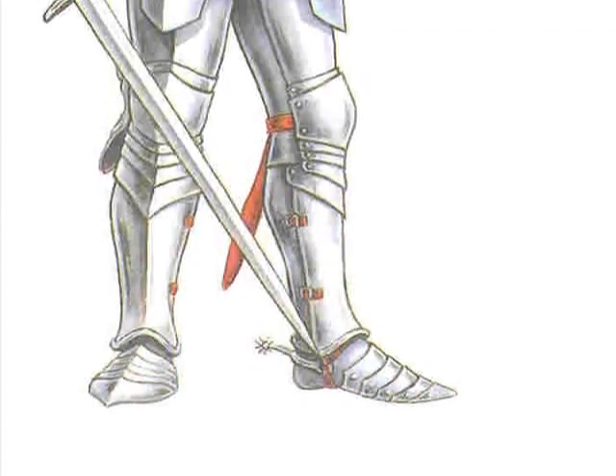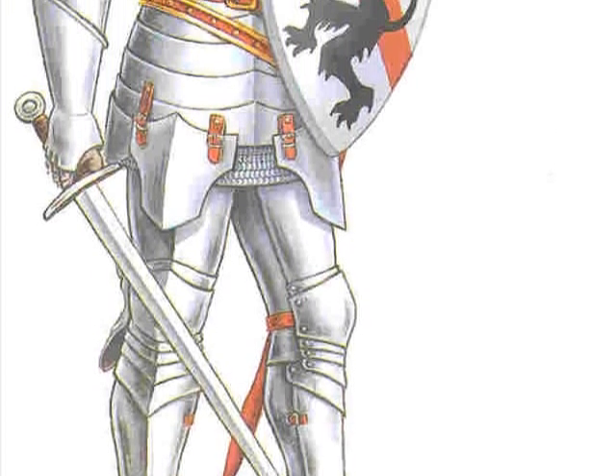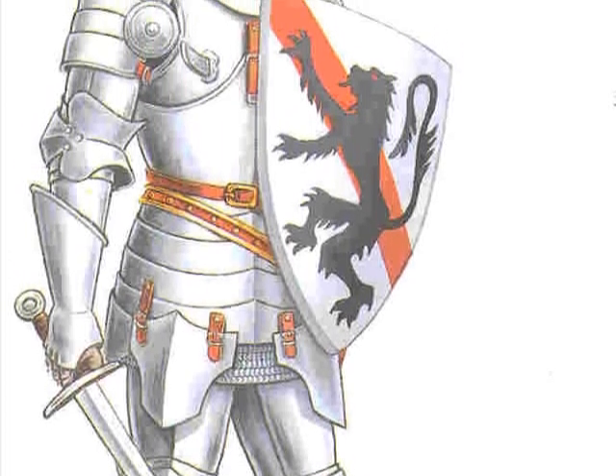This knight has armor and a shield to protect himself in battle, but also to let other knights know what he's fighting for. He also has a long sword so that he could fight back his enemies when in battle.